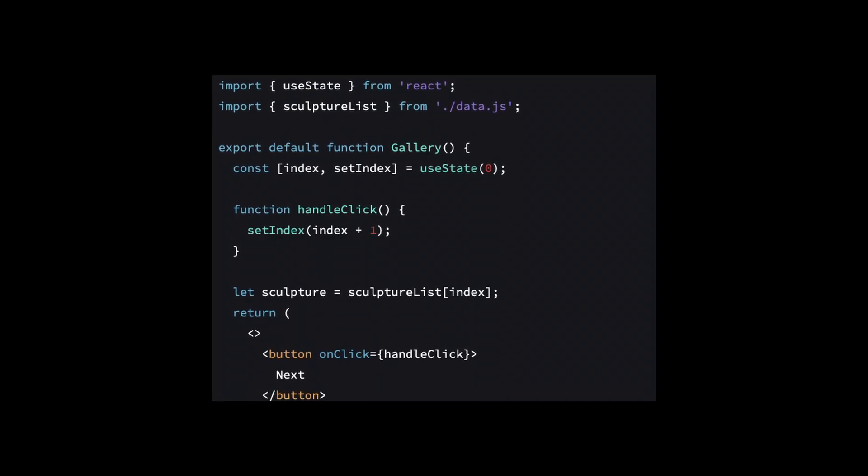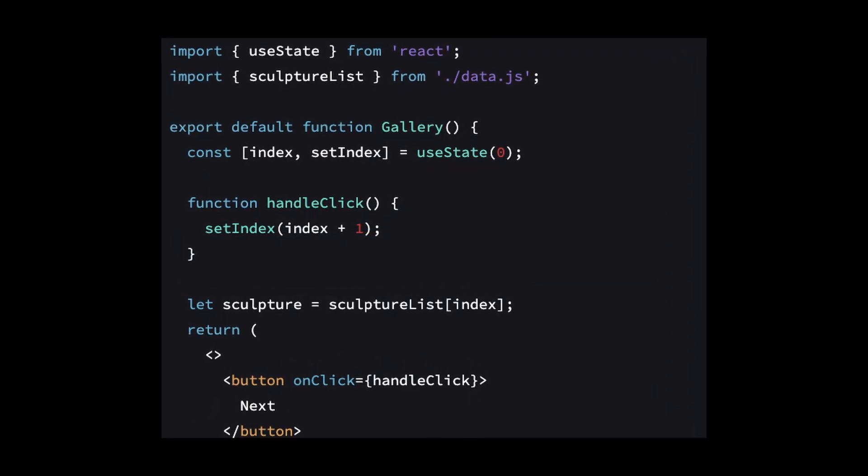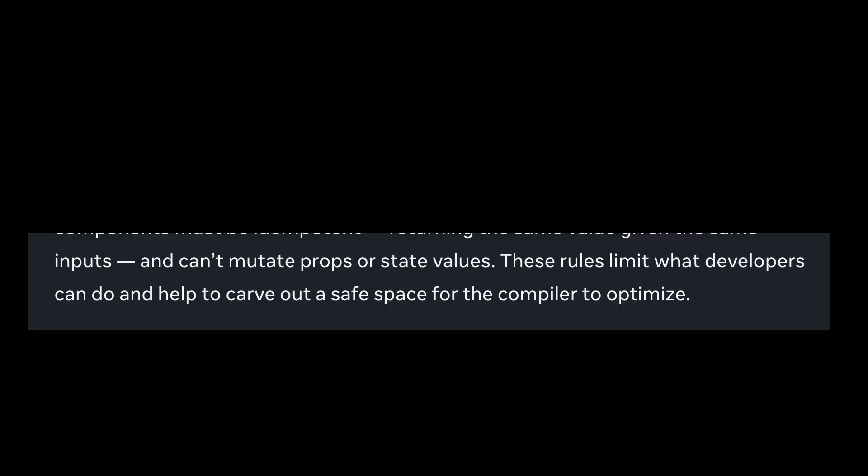For example, React components must be idempotent — returning the same value given the same inputs — and cannot mutate props or state values. These rules limit what developers can do and help to carve out a safe space for the compiler to optimize.